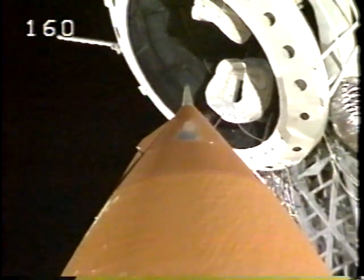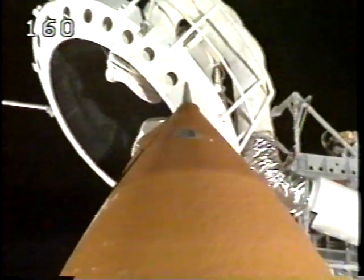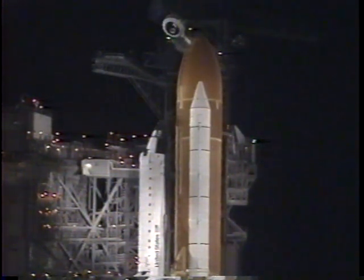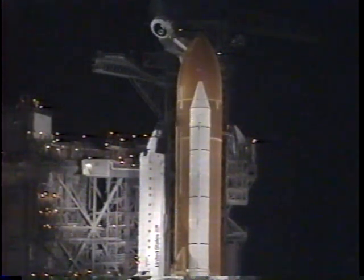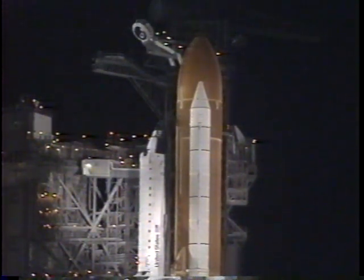Discovery crew, close and lock your visors. Initiate O2 flow. Have a good flight. CLS is good for ET-LH2 pressurization. Terminating the liquid hydrogen flow to the tank now, pressurizing that tank.